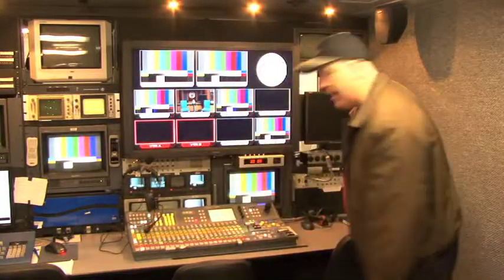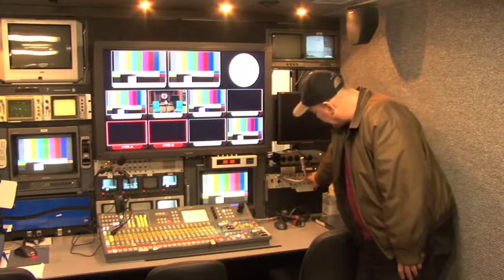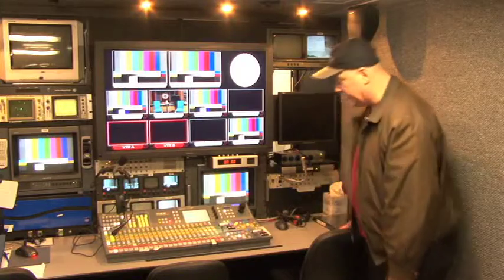Then we come over here and we have the producer. The producer, through this microphone, can talk to — we have four IFPs, meaning he can talk to any of the on-air talent that he needs to talk to.